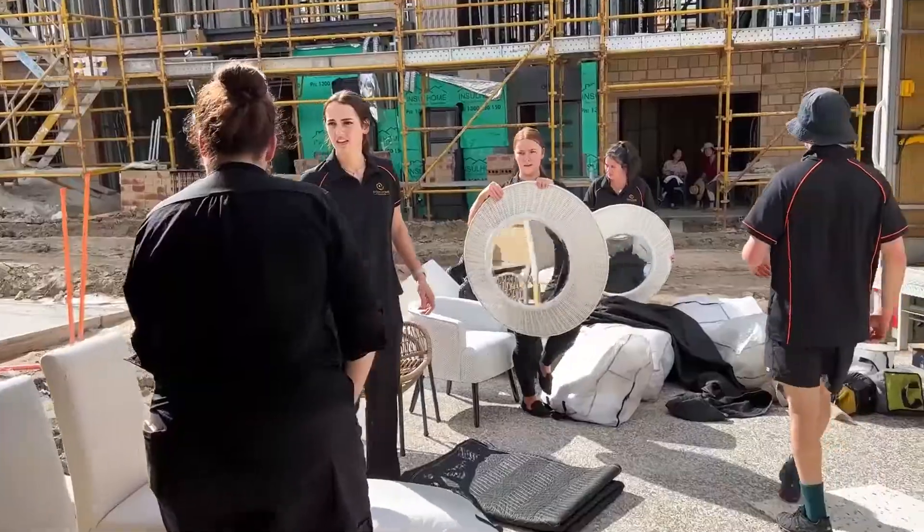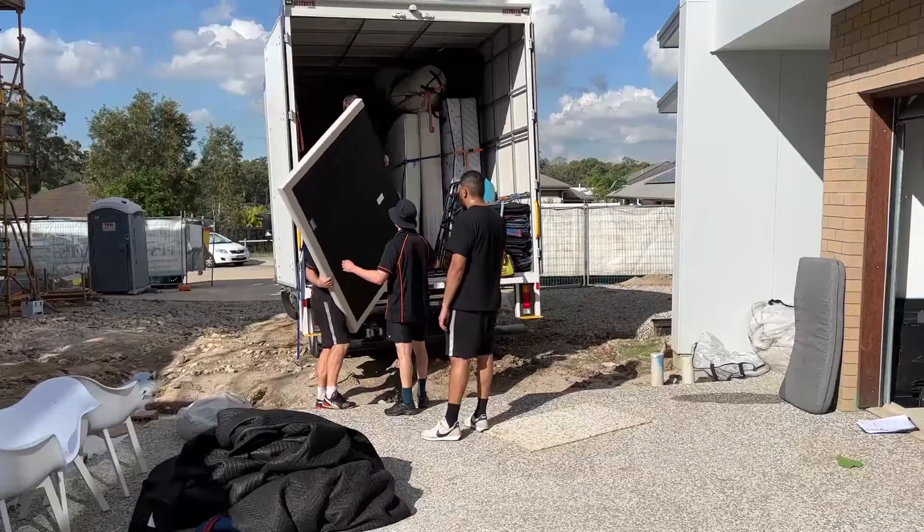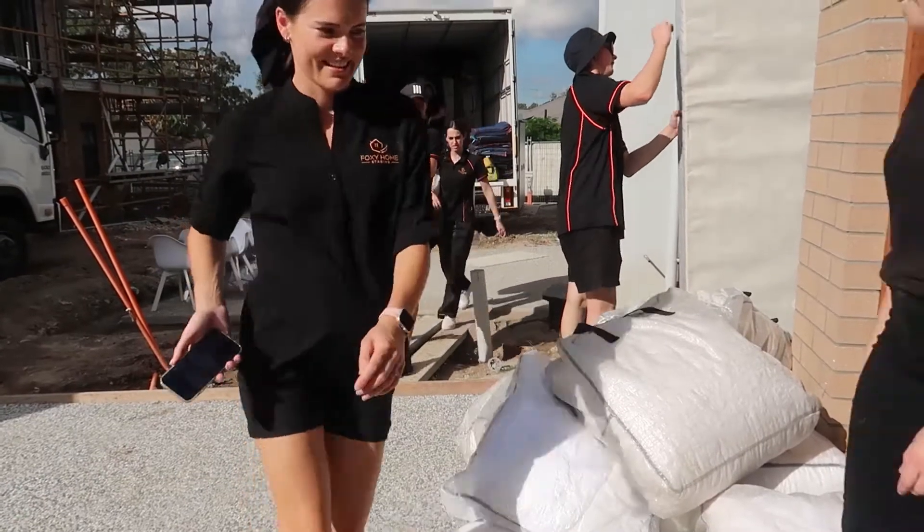Welcome back to Foxy TV episode 152. Last week we had a special Foxy Games edition of Foxy TV where we got you to vote on your favourite townhouse. I tallied all the votes and I want to announce the winner now. It was very close, it really was. But I'd like to say a big congratulations to Cassie for winning.